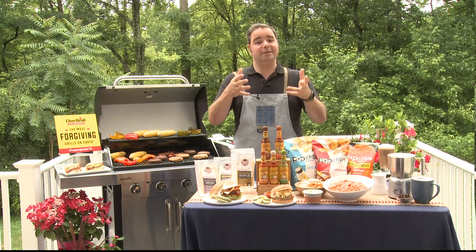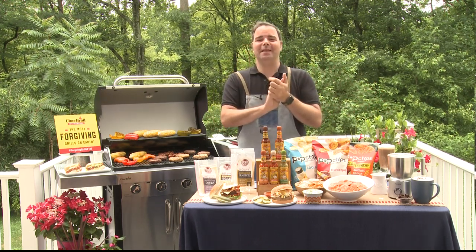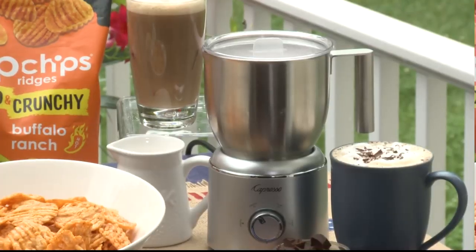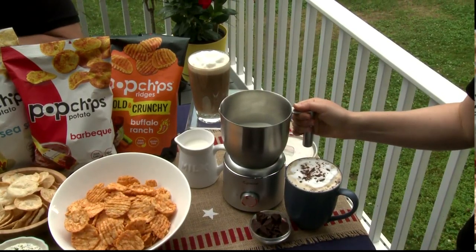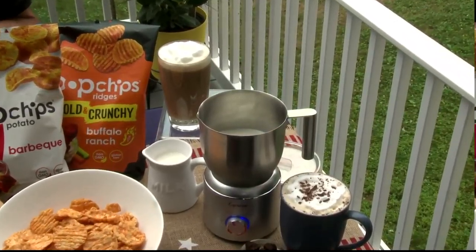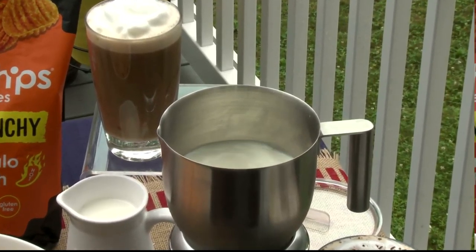For drink ideas, I've got you covered with the Capresso milk frother. It comes with a premium stainless steel pitcher and cafe-quality froth. At the touch of a button you can make cold frothed milk for iced coffee, or hot froth to make cappuccinos, lattes, flat whites — you name it. You can also create rich hot chocolates just by adding some chocolate chips or chunks directly into the pitcher.